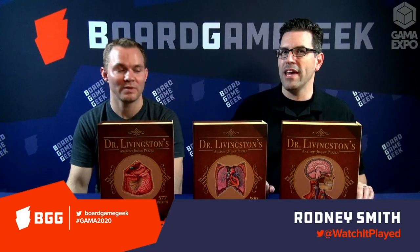Hi, everyone. My name is Rodney. I'm here with Board Game Geek at Gamma 2020. I've been joined by John of Genius Games, and you've got with you three — are these games?